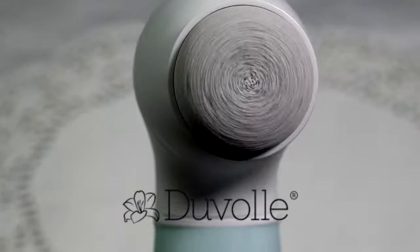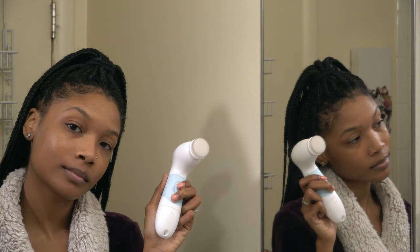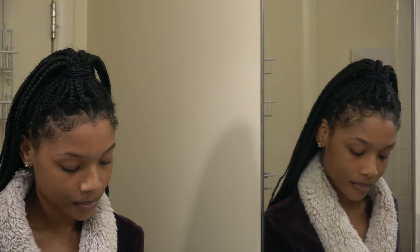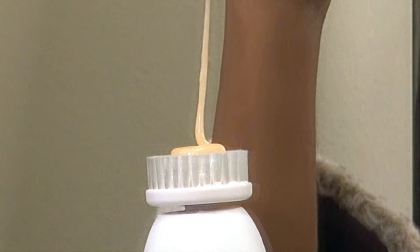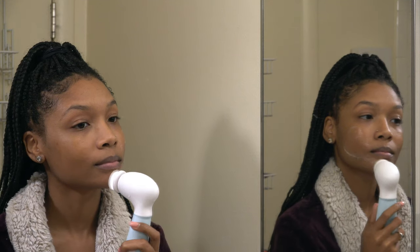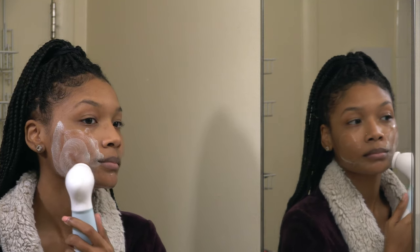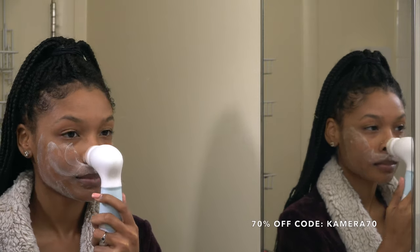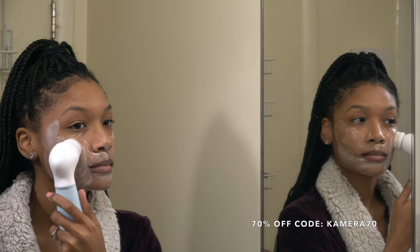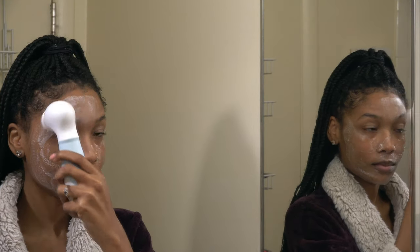Exfoliation helps improve your skin's appearance while elevating its ability to absorb skincare treatments post-wash. You can also use this brush on any part of your body, not just your face — so get those arms and legs exfoliated too. Not only are you getting an incredible face washing tool, but a whole spa day's worth of other treatments to keep that skin glowing and gorgeous. If you're interested, use my discount code CAMER70 at checkout to get 70% off. You do not want to miss this sale — I'll have all the extra information linked down below.